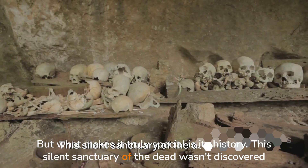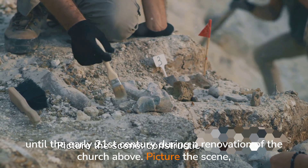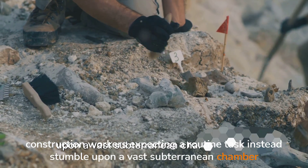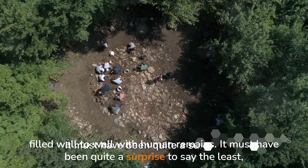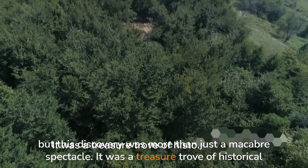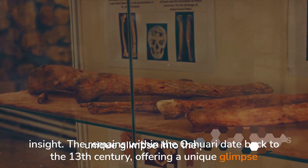But what makes it truly special is its history. This silent sanctuary of the dead wasn't discovered until the early 21st century, during a renovation of the church above. Construction workers, expecting a routine task, instead stumbled upon a vast subterranean chamber filled wall-to-wall with human remains. This discovery was more than just a macabre spectacle — it was a treasure trove of historical insight. The remains within the ossuary date back to the 13th century, offering a unique glimpse into the past.